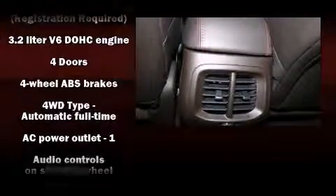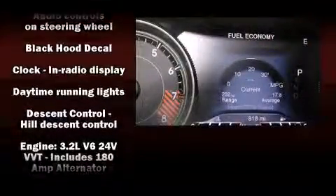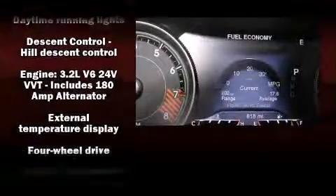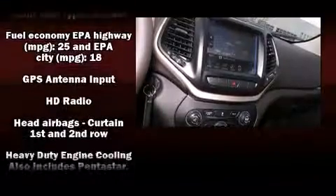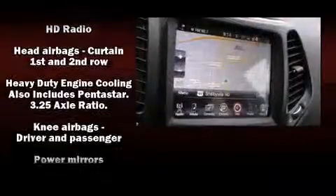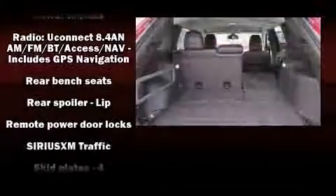Jeep also prioritized safety and security with features such as dual front impact airbags with occupant sensing airbag, front and rear side impact airbags, traction control, brake assist, anti-whiplash front head restraint, ignition disabling, an emergency communication system, and four-wheel disc brakes with ABS.